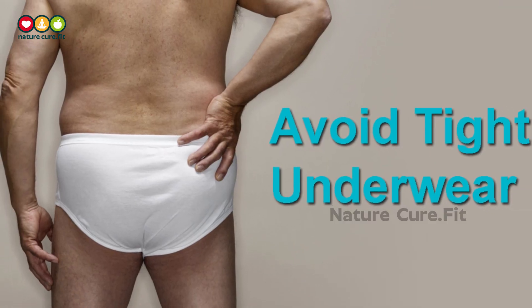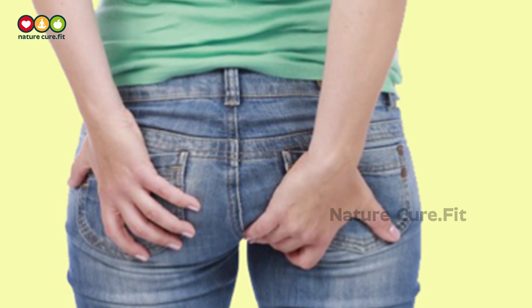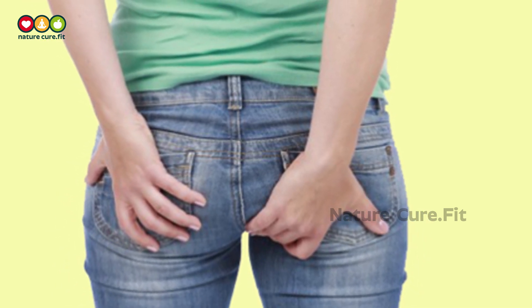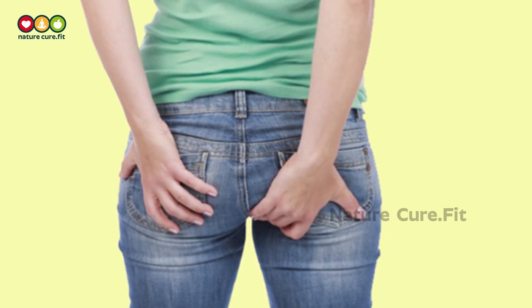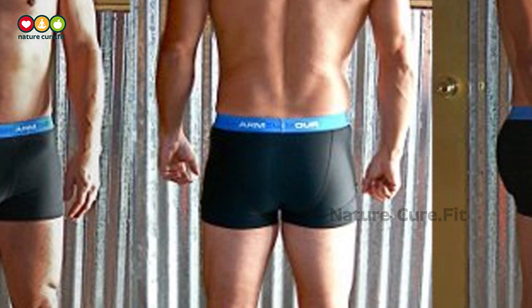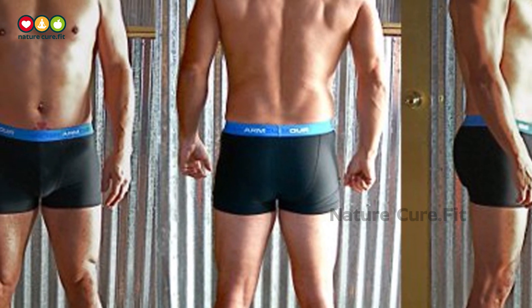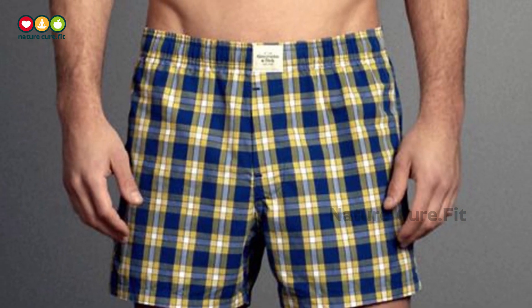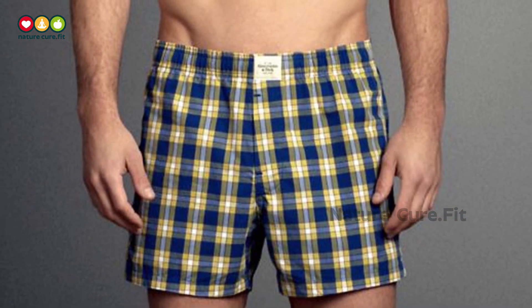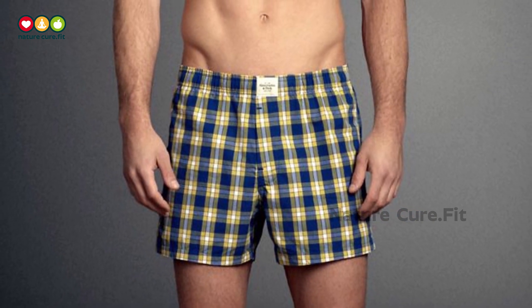Avoid Tight Underwear. Wearing tight underwear and pants could lead to your testicles becoming overheated, which could wreak havoc on your sperm count. If your support is hugging your gonads very close to your body, that might lead to an increase in testicular temperature. Loose boxers or moisture-wicking boxer briefs are good options.